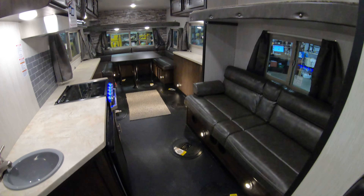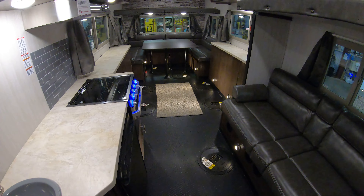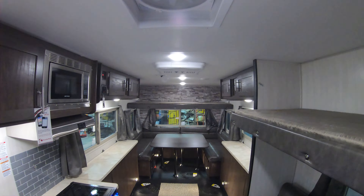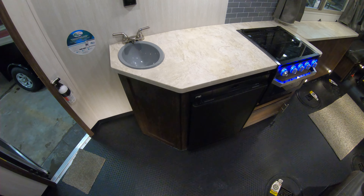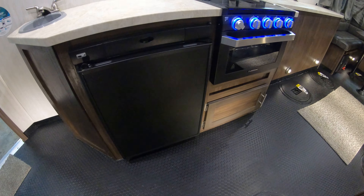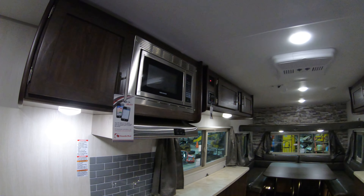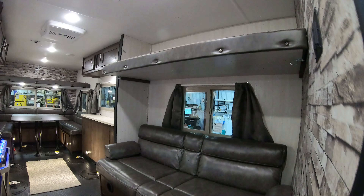Let's take a walk inside. Starting with a nice rubber floor — real easy to clean. You can always throw rugs down if you want to get more of a residential feel. You're going to have air conditioning and a furnace of course. This one does have the water package on board. There's a nice gas-electric refrigerator and the Furrion oven with a window so you can see what you're cooking.